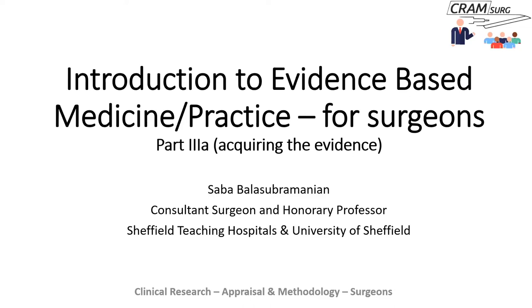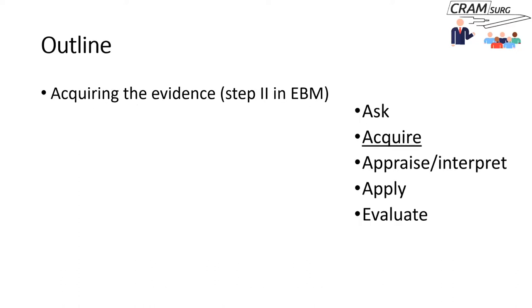We are doing a series on introduction to evidence-based medicine, and this is a continuation of that series. This talk is going to be focusing on acquiring evidence — which falls under step two in the practice of evidence-based medicine.